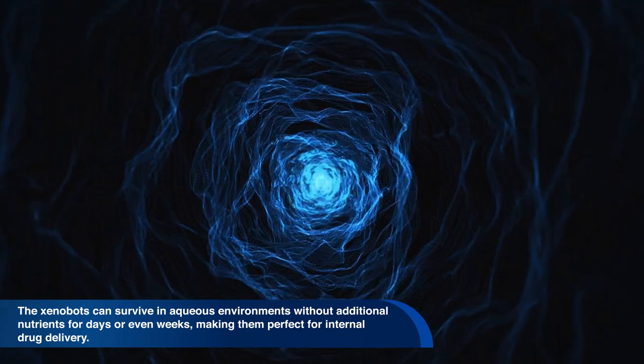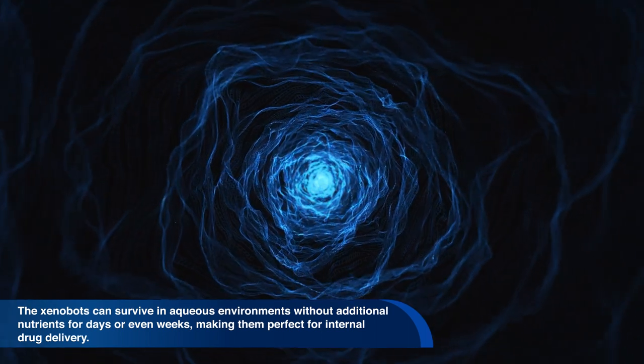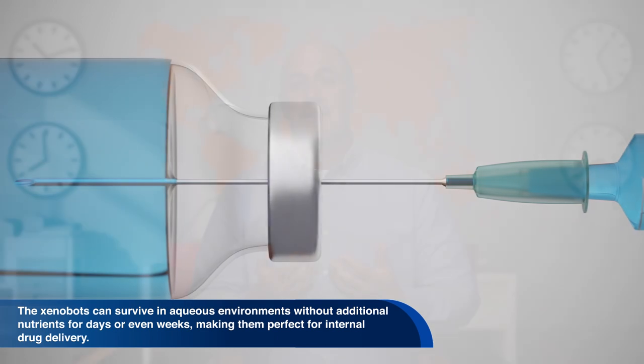The xenobots can survive in aqueous environments without additional nutrients for days or even weeks, making them perfect for internal drug delivery.